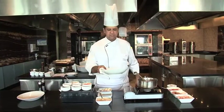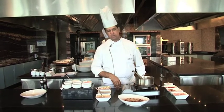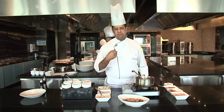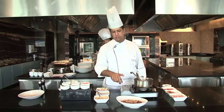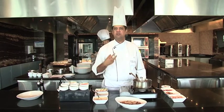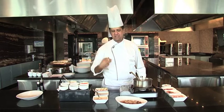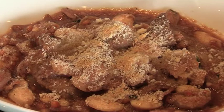The cassoulet is ready. If you notice, it's got a nice golden brown crust on top, which is primarily the breadcrumbs and the beans that have given it a nice crust. I have broken the crust while baking in the oven at least twice so that it's nice and crunchy all the way through, and nice and hearty and juicy within. That's the cassoulet de Toulouse.